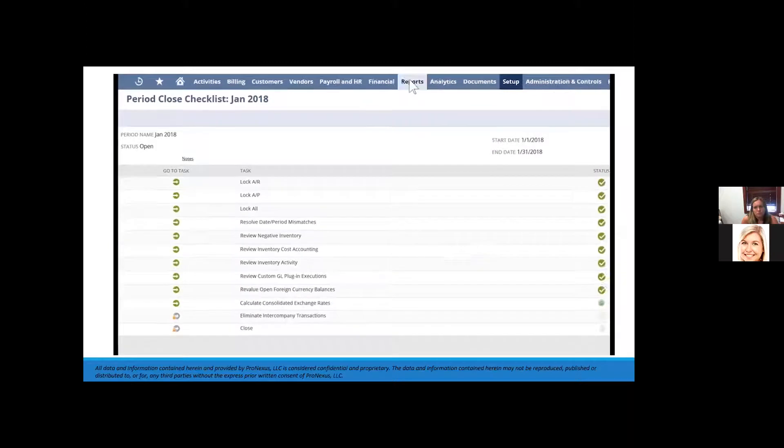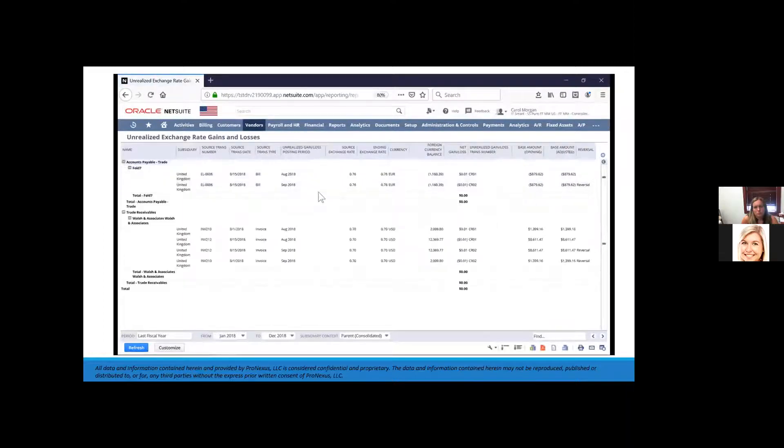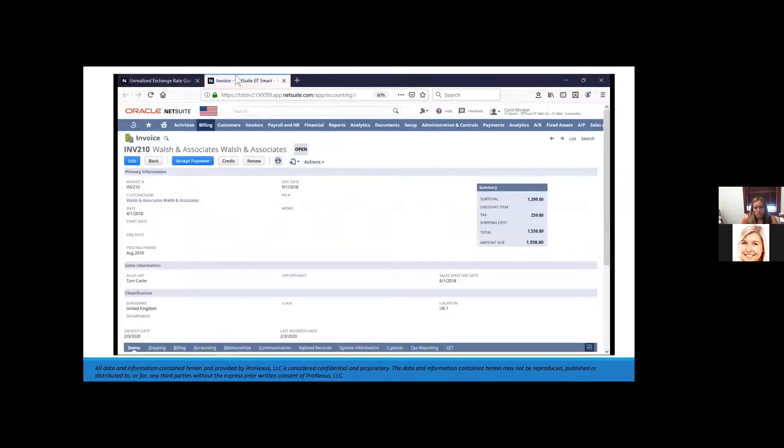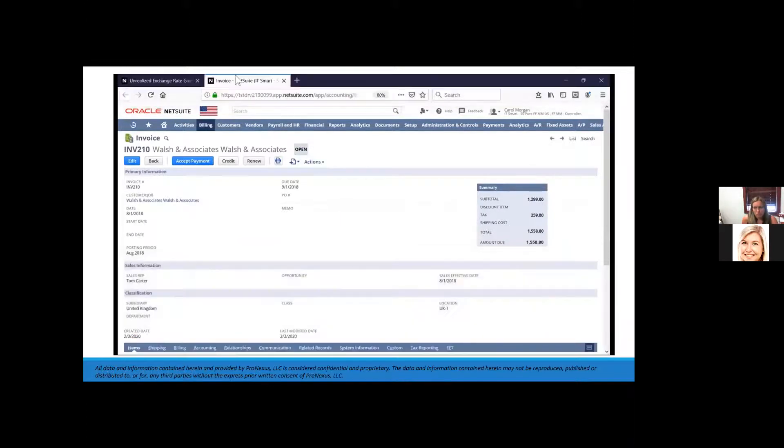Once posted, my unrealized gain/loss report shows the direct result of this month-end revaluation process. Like all reports in NetSuite, this is a drillable report where I can see all my base transactions. Thank you for watching this demonstration — if you have any questions, please reach out to your account manager.